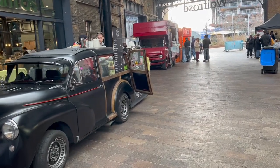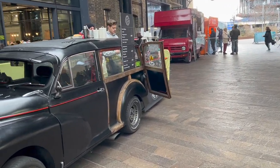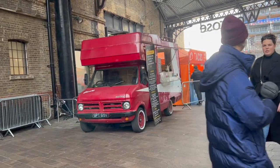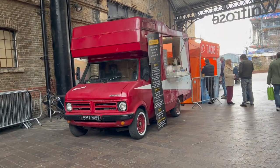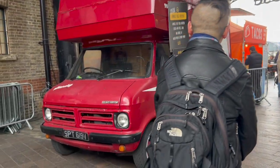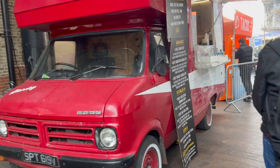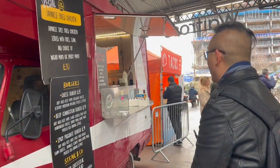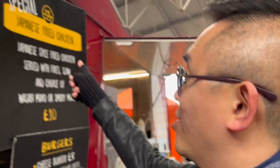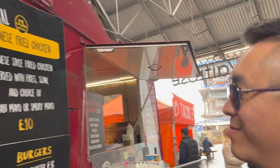Wow, look at the vintage car! Oh cool, and this amazing old van. Oh look, it's a bread van that sells burgers these days. Mmm, yummy.